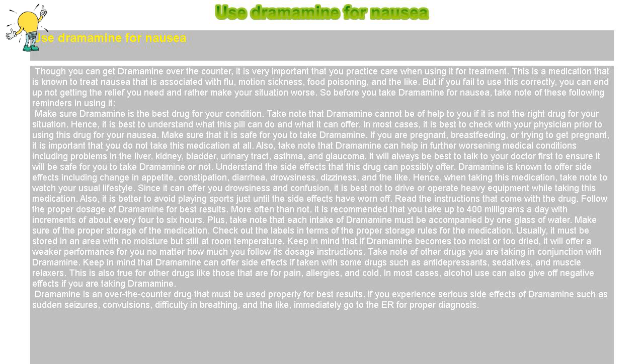Dramamine is an over-the-counter drug that must be used properly for best results. If you experience serious side effects such as sudden seizures, convulsions, difficulty in breathing, and the like, immediately go to the ER for proper diagnosis.